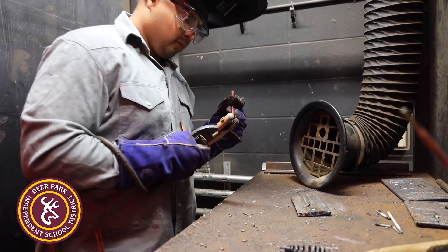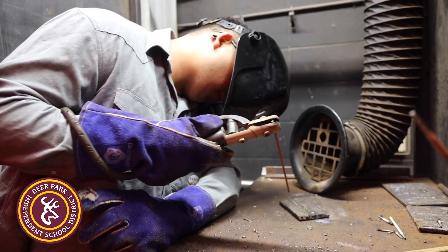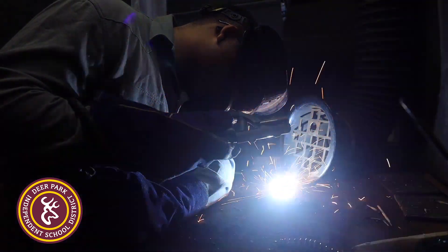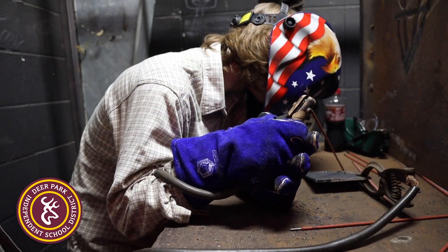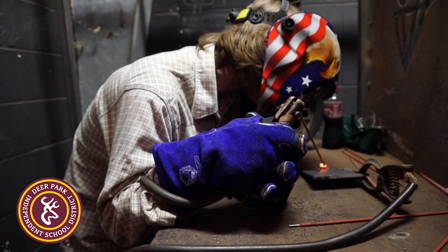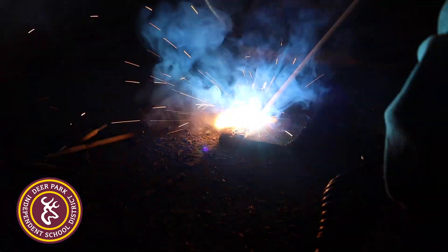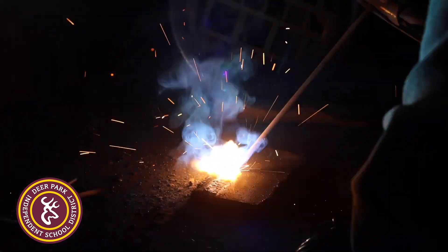Companies want young people that have a basis and an idea of how to weld, but they also want people with drive, work ethic, and motivation. In our program there are different certifications students can earn. In recent history we've gotten NCCR certifications, which is a safety certification, and this year we're starting a certification through AWS — the American Welding Society. Students can earn certifications based on the quality of their welds throughout the year, so when they graduate high school and apply for a job, those certifications and their history in our program make them a more sought-after applicant.